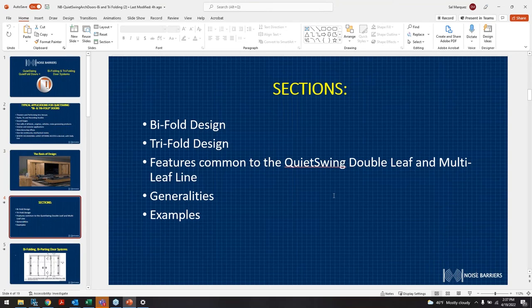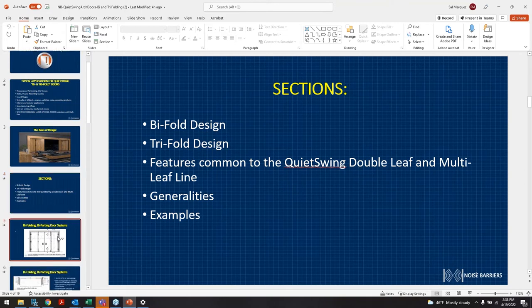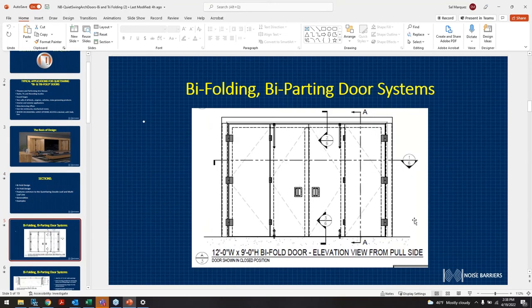The bifold and trifold design — common quieting double leaf doors, multiple leaves — the design and installation features are similar to our quiet swing door, the double door. We'll talk about generalities and go over a few examples. Here's a nice 12-foot wide by 9-foot high bifold door.